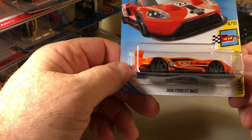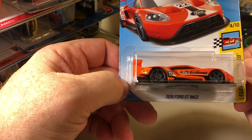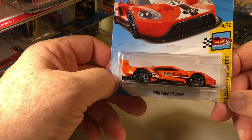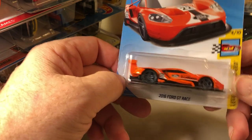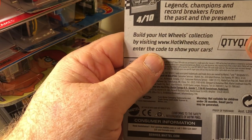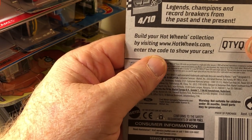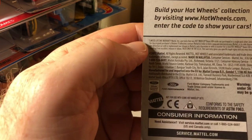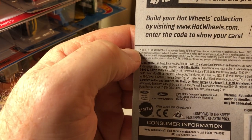Number one is the 2016 Ford GT Race Legends of Speed, and this is D-Case.